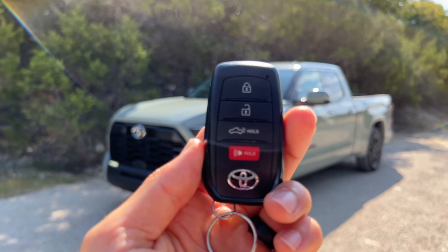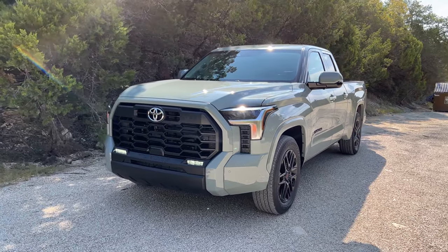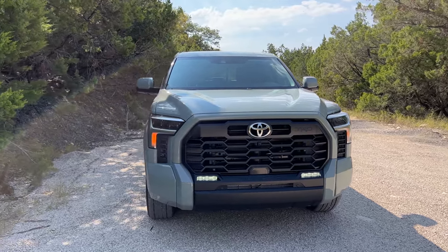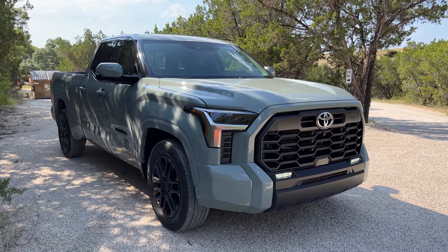Hey crew, I've got the key to this 2022 Toyota Tundra — we are going to take it for a drive. But first let's check it out, what it looks like on the inside and outside. It's been 14 years since the second generation Tundra was introduced, and now we get a third gen. This one right here is the SR5 trim level with the TRD Sport package.